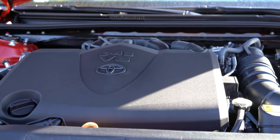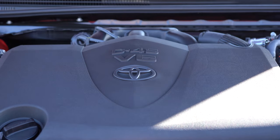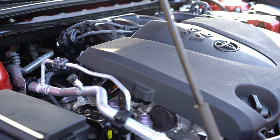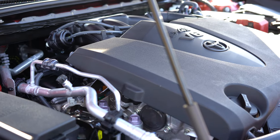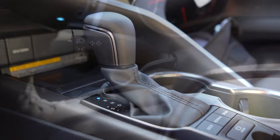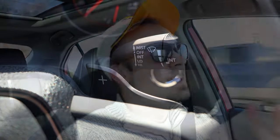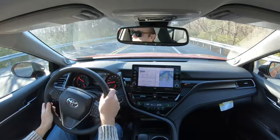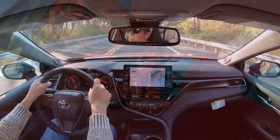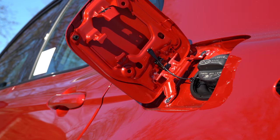The other engine configuration — the one we have today — is a 3.5-liter naturally aspirated V6, putting out 301 horsepower at 6,600 RPM and 267 pound-feet of torque at 4,700 RPM. Power goes to the front wheels only through an eight-speed automatic with sequential shift mode and paddle shifters. Zero to 60 on this one comes in at approximately 5.8 seconds, with MPG of 22 city / 33 highway — and again, regular unleaded fuel.